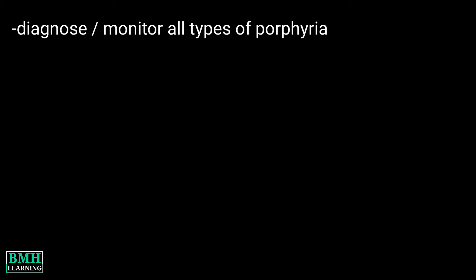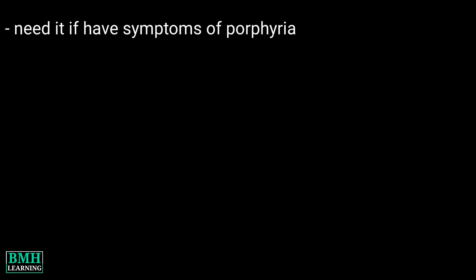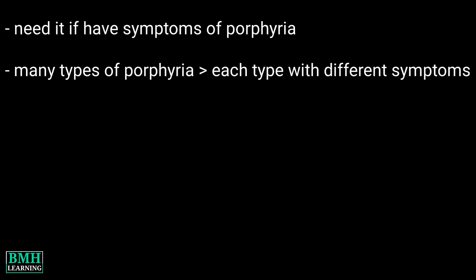What are they used for? Porphyrin tests are used to diagnose or monitor all types of porphyria. You may need a porphyrin test if you have symptoms of porphyria. There are many types of porphyria, with each type having different symptoms, each type detailed in a separate video.